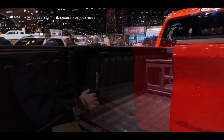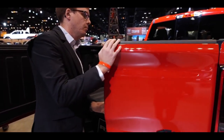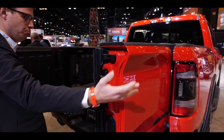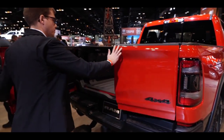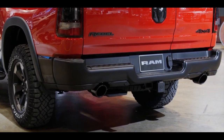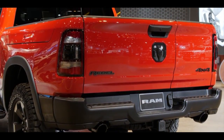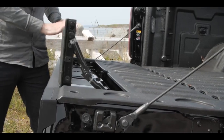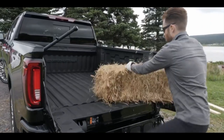The 60/40 split design provides various ways to access the truck bed. Users can choose between a traditional tailgate swing-down capability for closer access to the bed, or a partial opening for ease of loading and unloading cargo. The split tailgate design allows for more convenient access to the truck bed, especially when loading or unloading items in tight spaces.